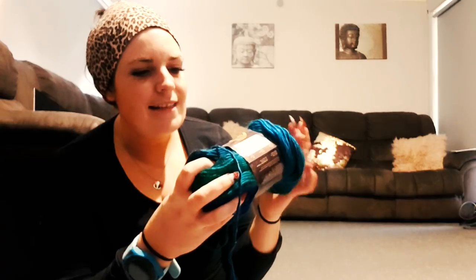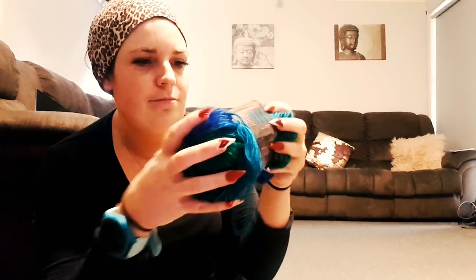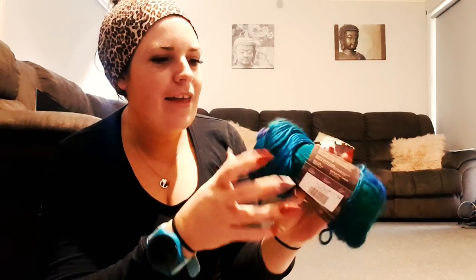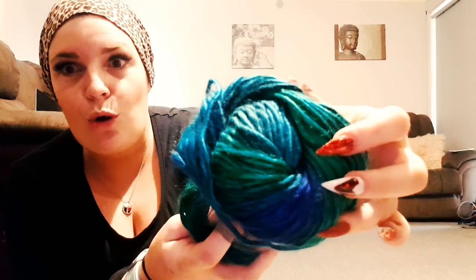Lion Brand Landscapes! We can get Lion Brand Landscapes here but I've never seen this colour ever. That is beautiful and I've got two of those. They're so squishy! Blue Lagoon is the colourway. That is beautiful — you can see that's showing up very true to colour. That green in there is absolutely gorgeous.